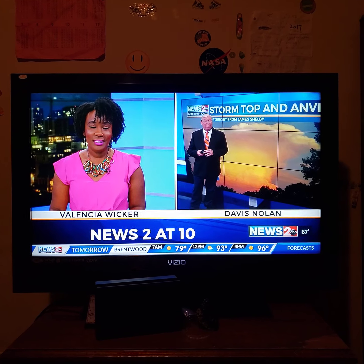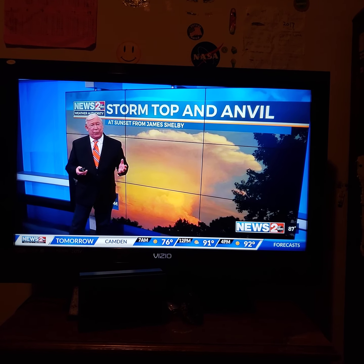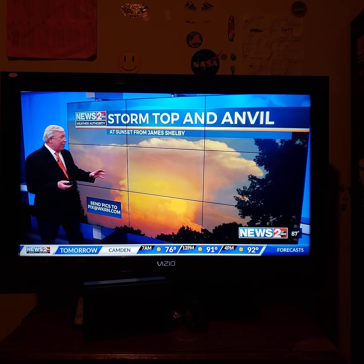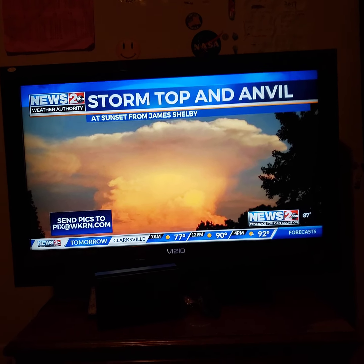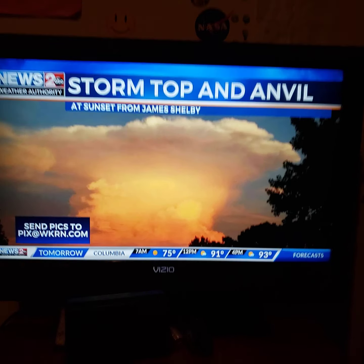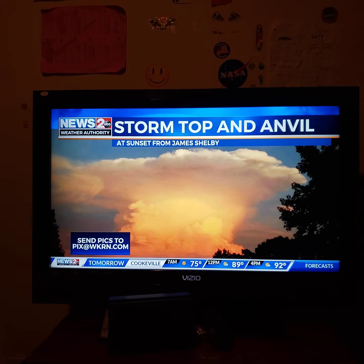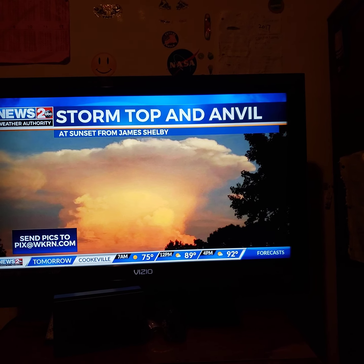We have a few isolated storms this afternoon with steamy sunshine in between, but we've got a beautiful picture here from James Shelby. I saw this storm as well off in the distance. This started off right on the eastern shore of Percy Priest Lake and drifted into Wilson County. The sun was setting off in the west, so that orange glow is reflecting off the towering thunderstorm and the anvil top that you can see right there — just an incredible shot.